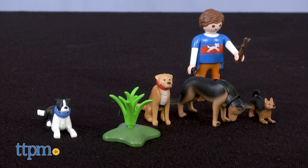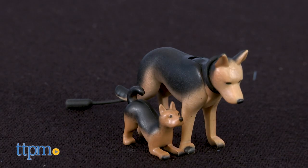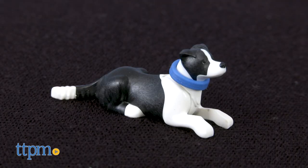The Dog Trainer Set, item number 9279, requires no real assembly. With 12 pieces, it includes a trainer and four dogs: a German Shepherd Mama and Puppy, a Golden Retriever, and a Border Collie.